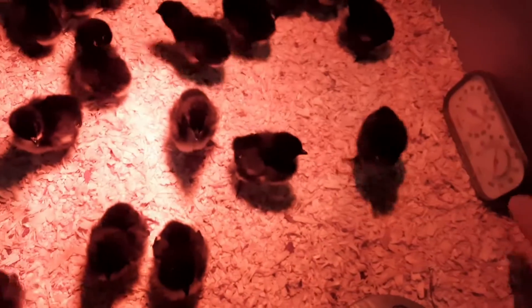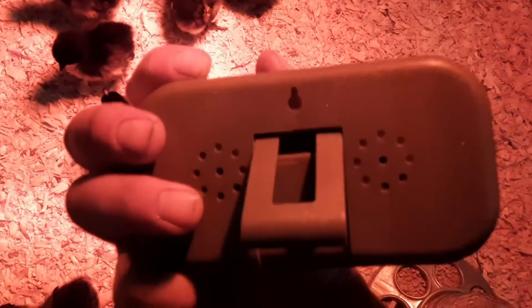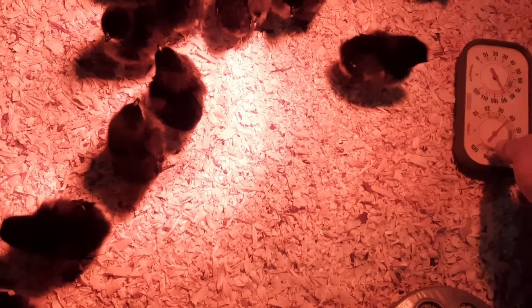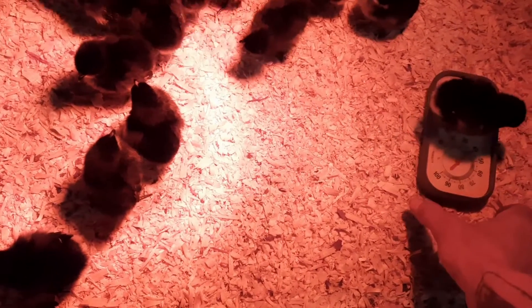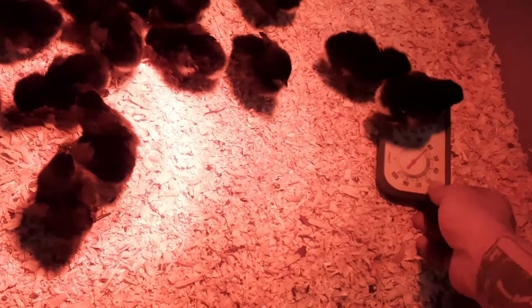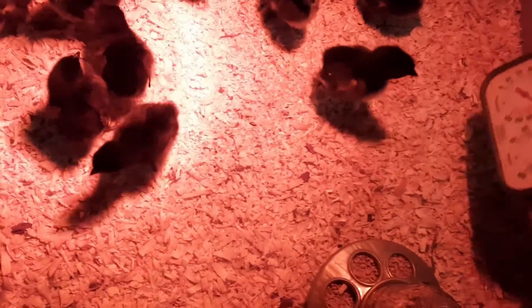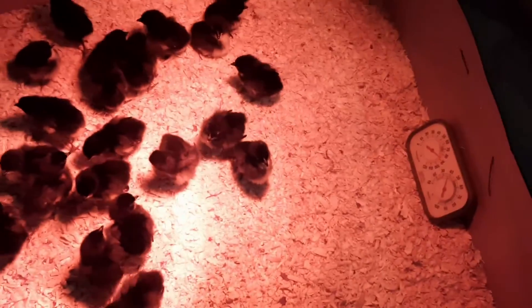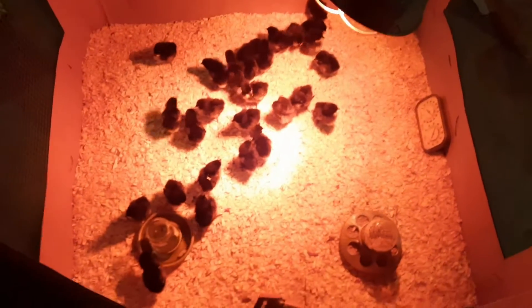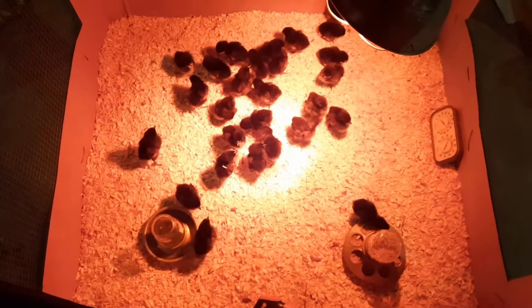It's not a mercury one — it's got the holes in the back and I don't think it's very good. When they tip it over it seems to get a low reading, and then they all sit on top of it and heat it up and then it says 110. Not the most accurate, I don't think. I don't know what I did with my last thermometer — I had a good chicken thermometer. Lost it in the move.